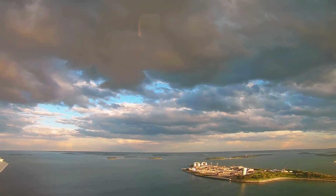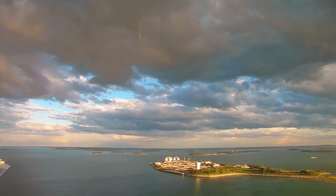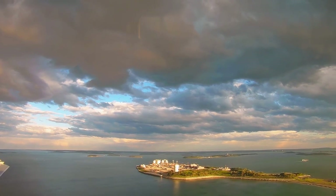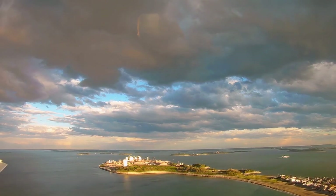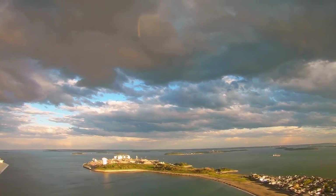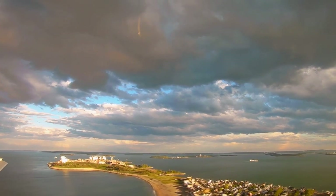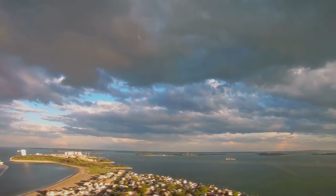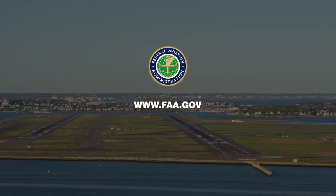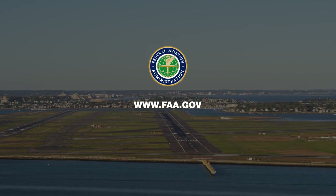The FAA remains committed to engaging in meaningful dialogue with the community while supporting our mission of safety and efficiency within the national airspace system. The FAA and Massport will continue to explore possible changes to satellite-based air traffic procedures at Boston Logan to reduce the impact from aircraft overflight noise. Please visit the FAA's website, www.faa.gov, for more information.